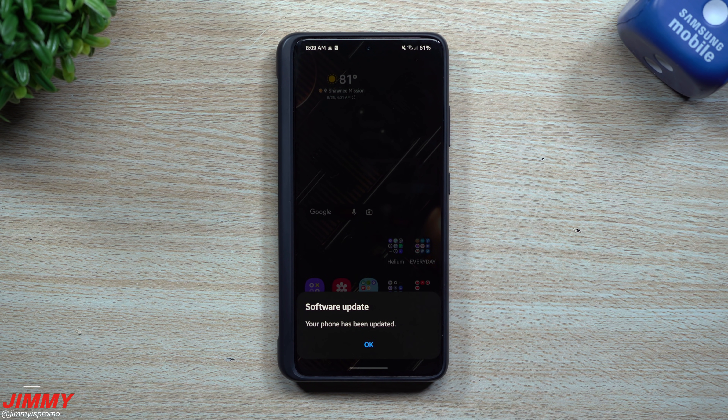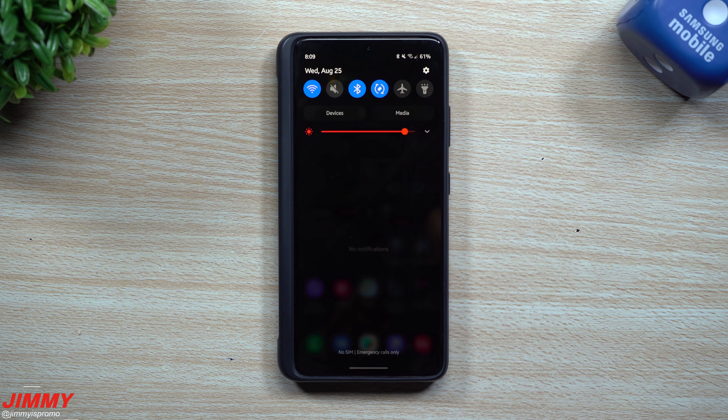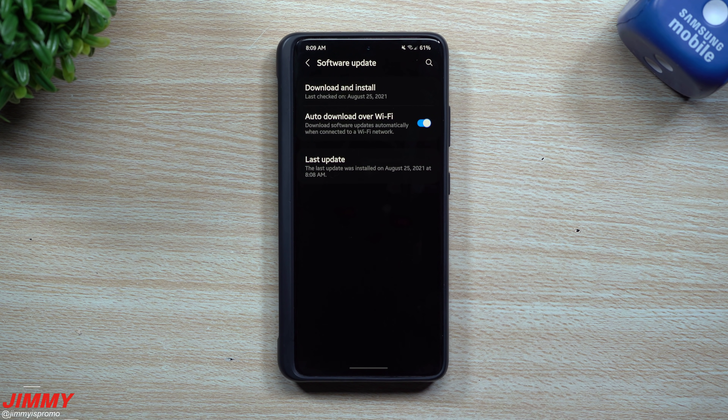Hey everybody, welcome back to Jimmy's Promo. Today is August 25th and Samsung just recently pushed out the latest software update to the Galaxy S21 series. This has been the update that I've been waiting for — I've mentioned on Twitter that this update seems to be super late, but it is a very big and important one.